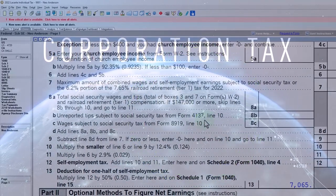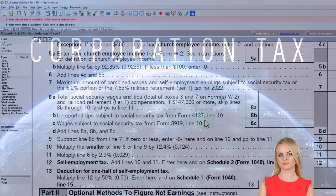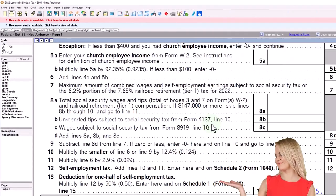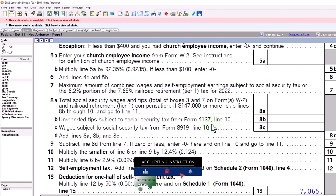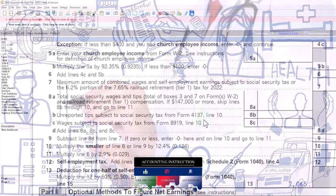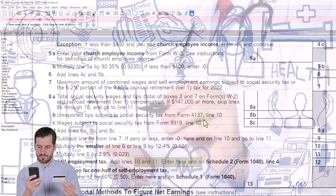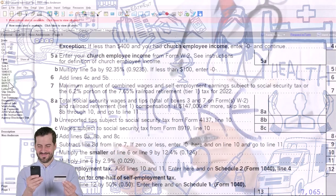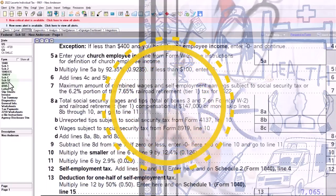With an S corporation, the government tries to force you to pay yourself W2 wages. So even if you set up an S corporation with just yourself, they force you to pay yourself W2 wages. Now you're like an employee of your own business under the S corporation. And then the healthcare deduction follows along differently — it's a different scenario than a Schedule C or an LLC or partnership flow-through entity.